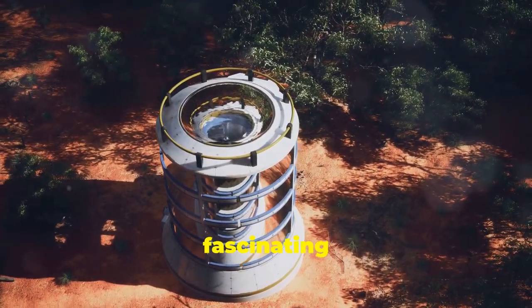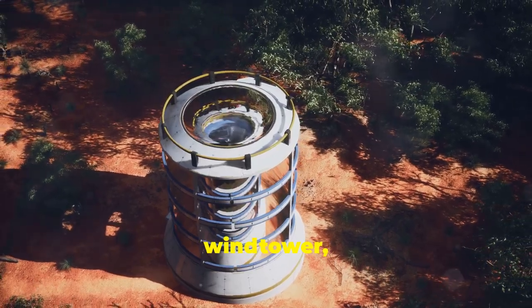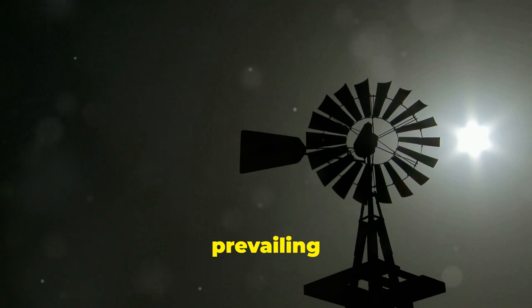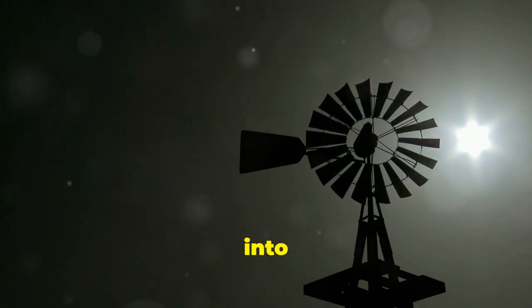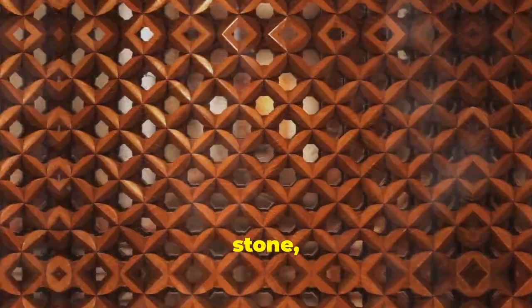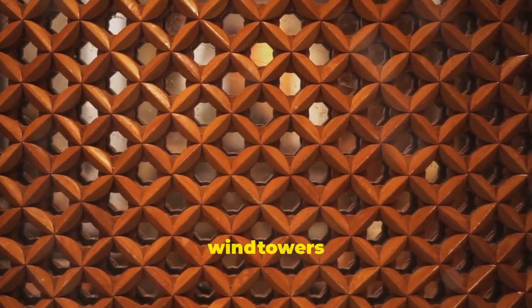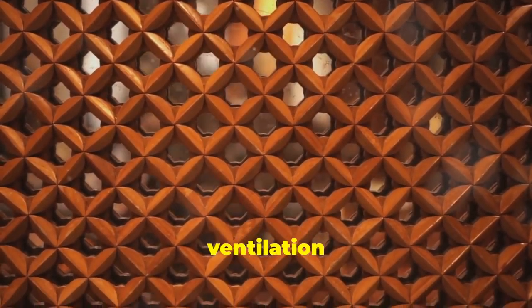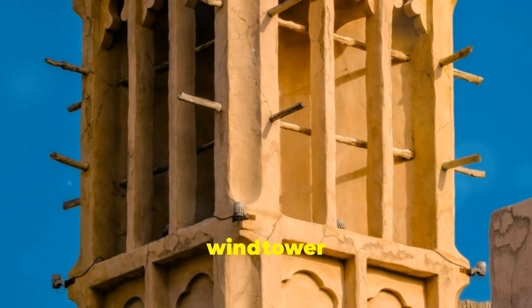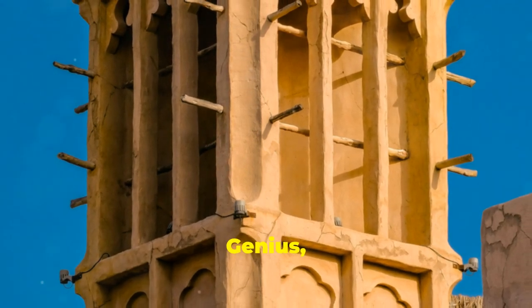Now let's explore one of the most fascinating features: the wind tower, or badger. These towers were designed to capture the prevailing winds and channel them down into the living spaces below. Made of mud brick or stone and topped with wooden latticework, wind towers provided natural ventilation and cooling. On a hot summer day, the cool breeze from the wind tower was a welcome relief. Genius, right?